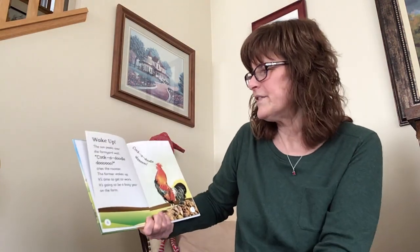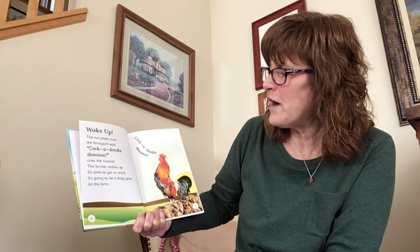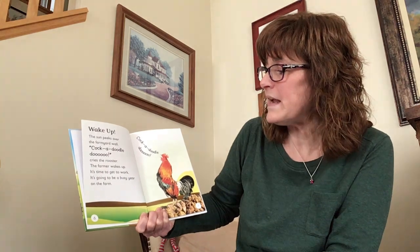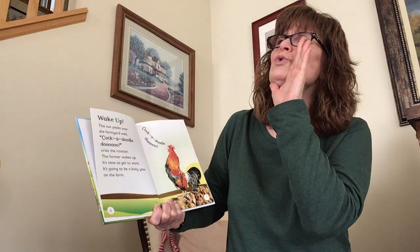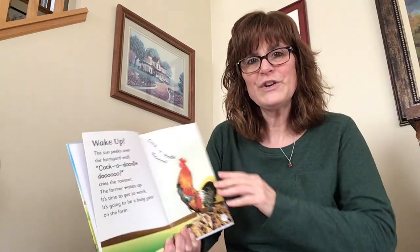Wake up! The sun peeks over the farmyard wall. Cock-a-doodle-doo! cries the rooster. The farmer wakes up. It's time to get to work — it's going to be a busy year on the farm. Cock-a-doodle-doo! Can you do that with me? Cock-a-doodle-doo! Very good! You're good at that.